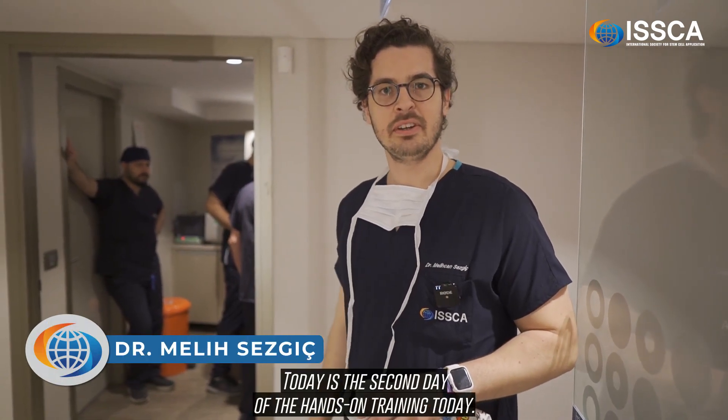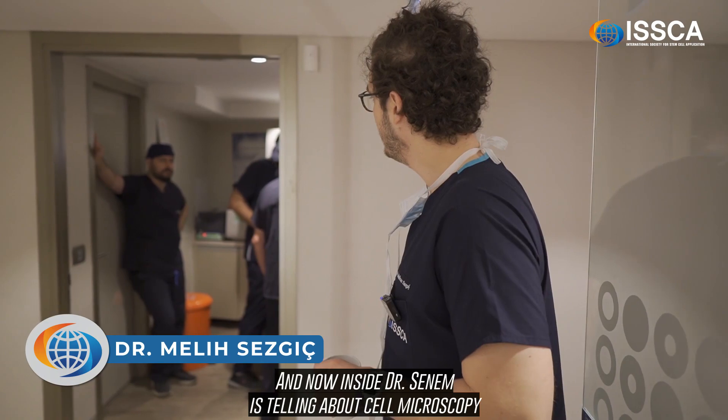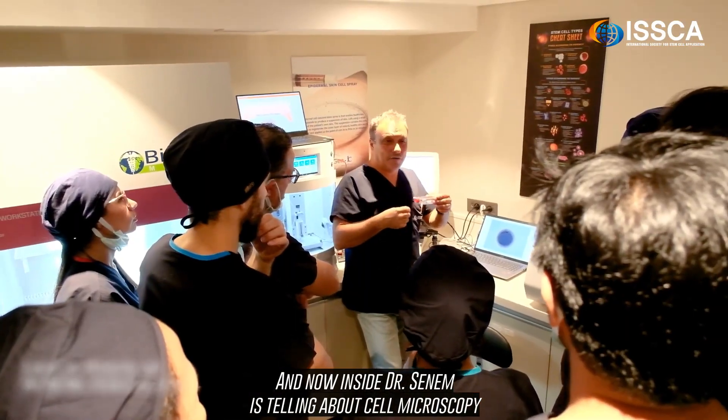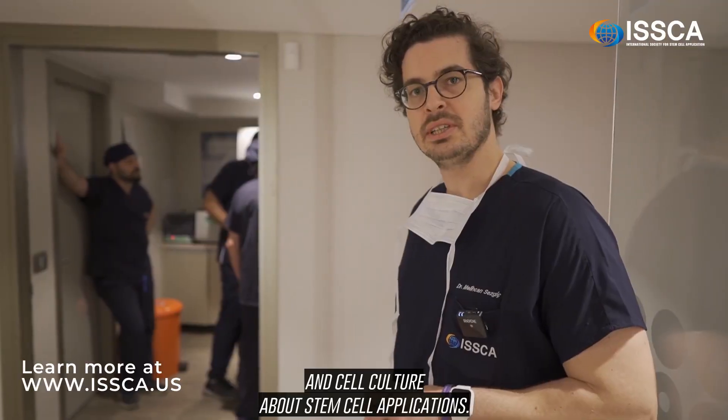Hello, today is the second day of the hands-on training. I'm Dr. Melih, nice to meet you. And now inside, Dr. Sanem is telling about cell microscopy and cell culture about stem cell applications.